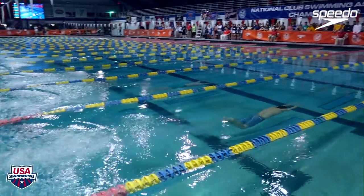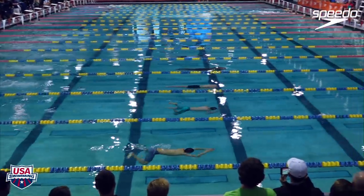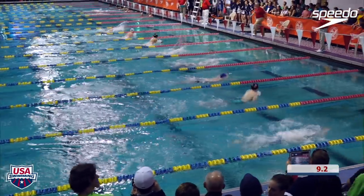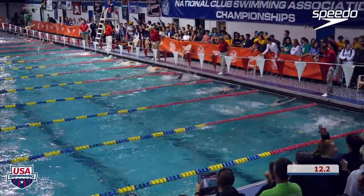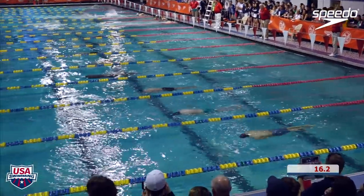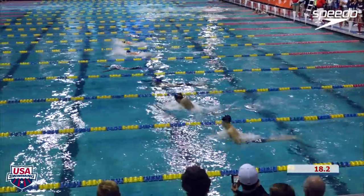And they're off. 1:56.64 out of Reese Whitley, the top seed from this morning. Some of the guys around him will be challenging, though — Timothy Wu out of lane five at 1:57.1. Spencer Rowe and Jack Dallman went 1:58 from this morning. We are sure to see a nice race right here.